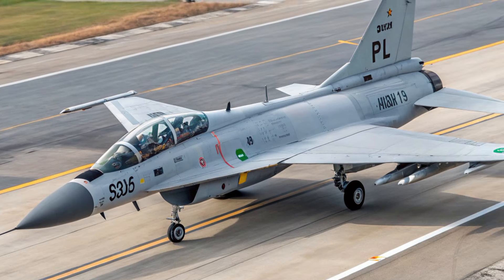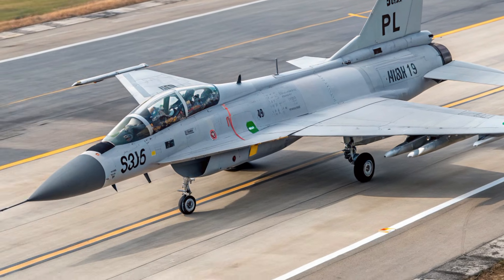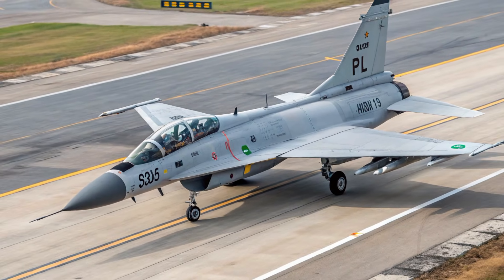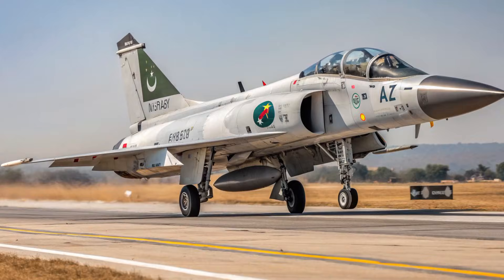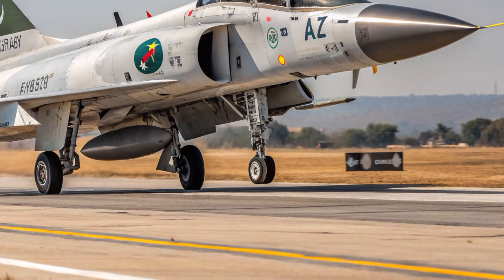Operational costs also remain low, giving air forces the ability to maintain large fleets without excessive maintenance budgets. This balance of capability and affordability is one of the strongest reasons nations consider this jet over more expensive platforms.